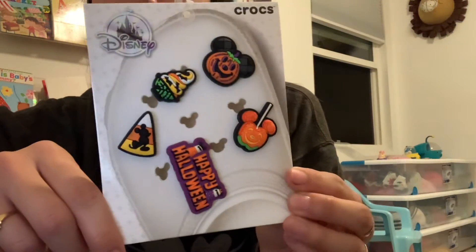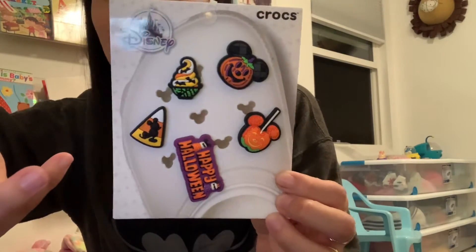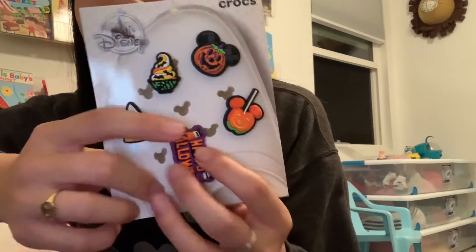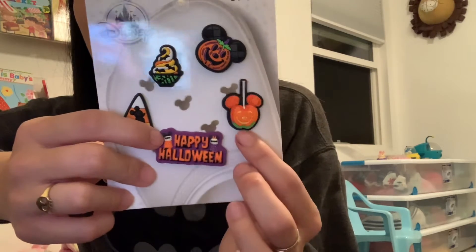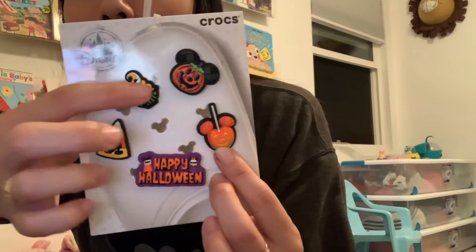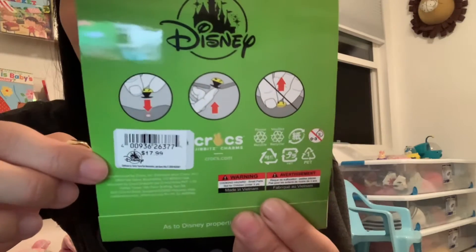The other thing we got was these really cool Crocs Halloween Jibbitz — or jibbets or something like that — the charms that go inside each Croc. There's the Happy Halloween with the Mickey Ghost and the Minnie Ghost, the little Caramel Apple, the Candy Corn, the Spooky Dole Whip, and the Halloween Jack-o-Lantern. Here is the price and the barcode. These were in the parks.